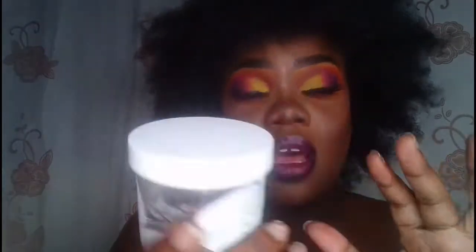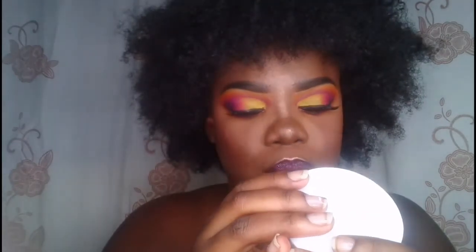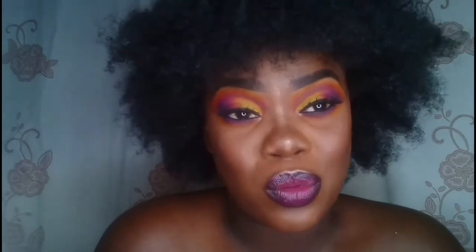The first thing I do before anything on my face is moisturizer. I use my aloe vera gel — it's 92% aloe vera gel, water and glycerin. I use this because I have oily skin, especially in my T-zone, and I realized gel-based moisturizers work better for me. I use a cream moisturizer at night and in winter, but not in the daytime.